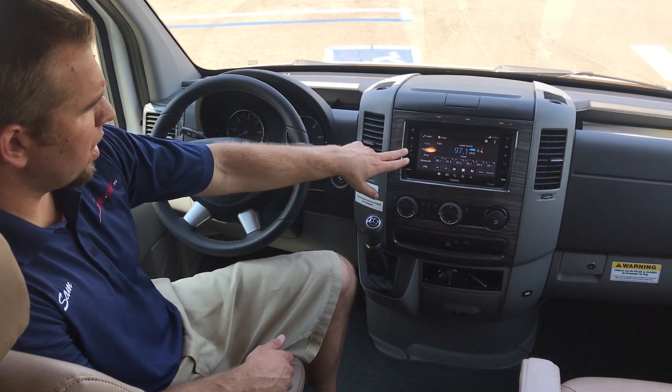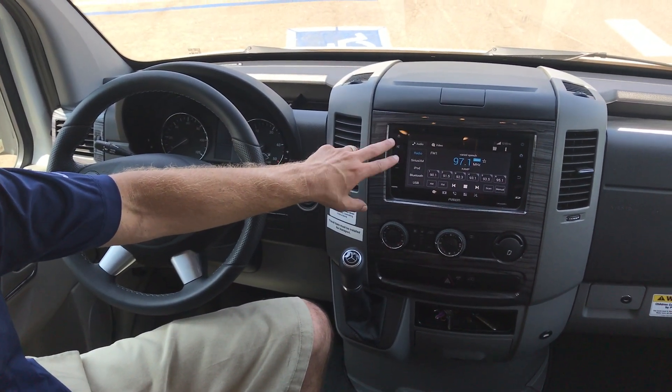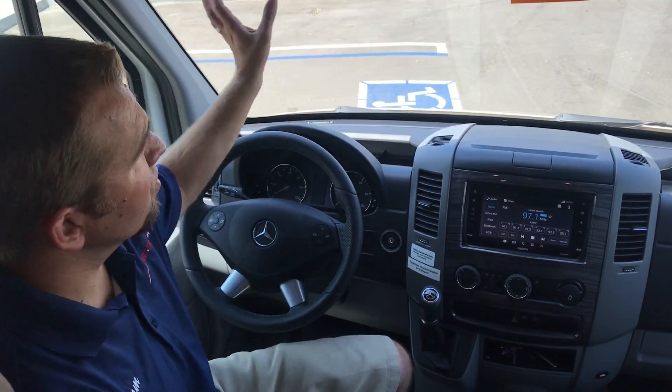Smart wheel you have here. You have your Fusion system here, backup camera, side cameras, navigation, Bluetooth, XM radio — you name it, it's got it. Great visibility as well.